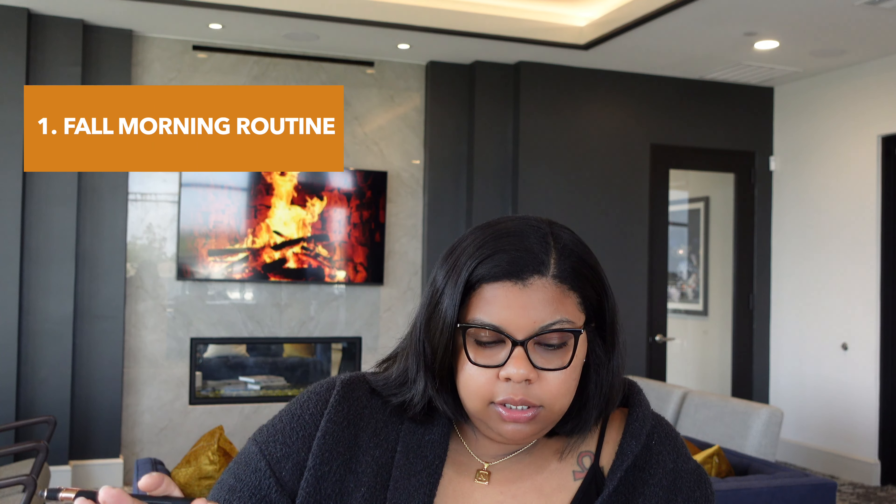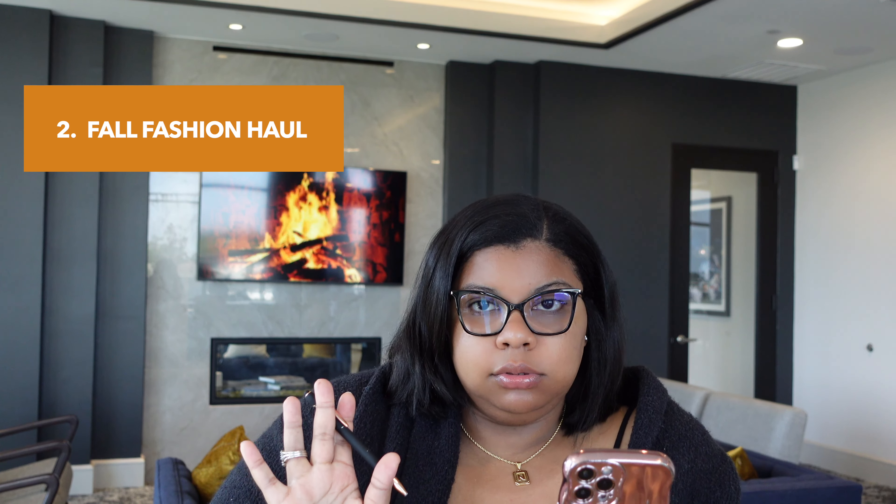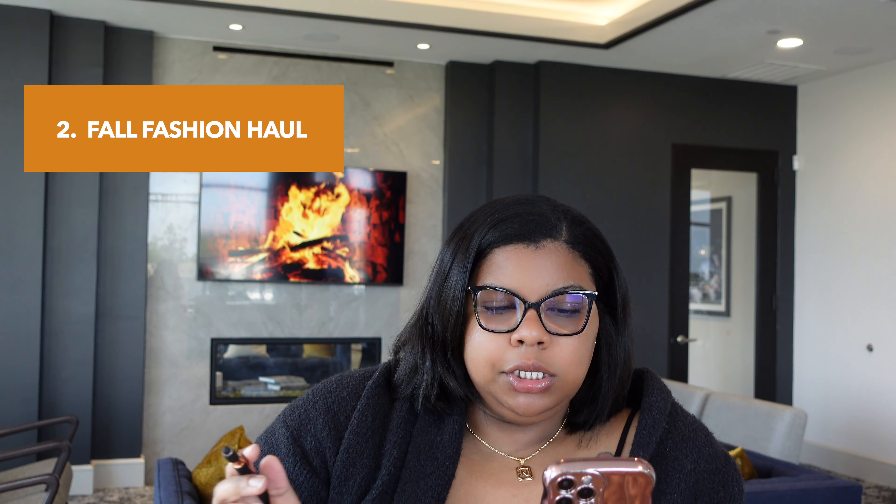I'm going to be reading off my phone, so please bear with me. The first one, you can do a fall morning routine — you can share your daily routine and how everything changes when fall comes, like your transition from summer to fall. Next would be a fall fashion haul, where you can showcase some of your favorite fall outfits, fall fashion trends, or new things that are on the rise in the fashion scene.